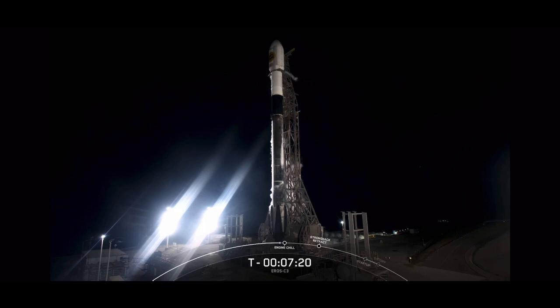At the bottom of the first stage, there are nine Merlin engines that will get Falcon 9 off the ground and up into the thinner parts of the Earth's atmosphere. The two stages will separate from one another. The second stage will continue to orbit, while the first stage will make its way back down to Earth for its landing attempt back on land today. If successful, today's launch will mark the 160th successful recovery of an orbital-class rocket, including Falcon 9 and Falcon Heavy boosters.